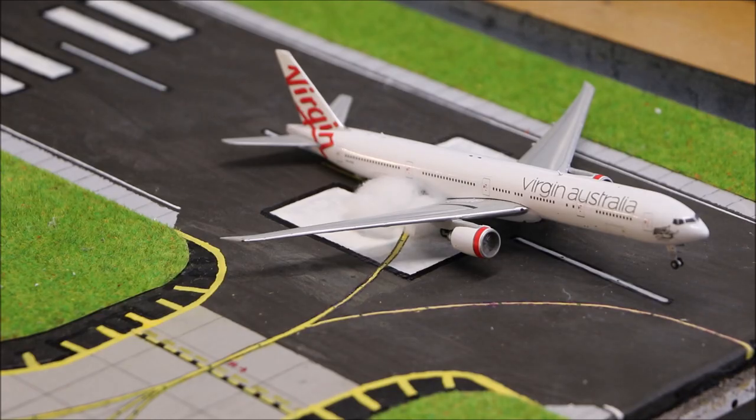Here we have a Virgin Australia Boeing 777-300ER. It just came in from LAX.